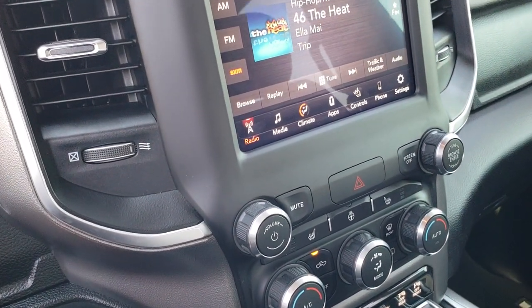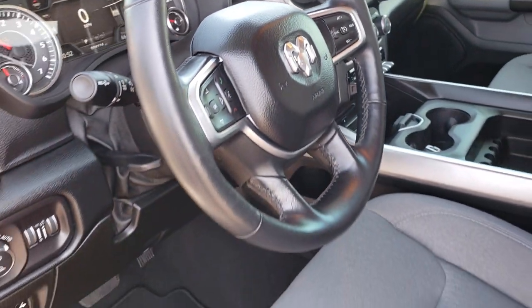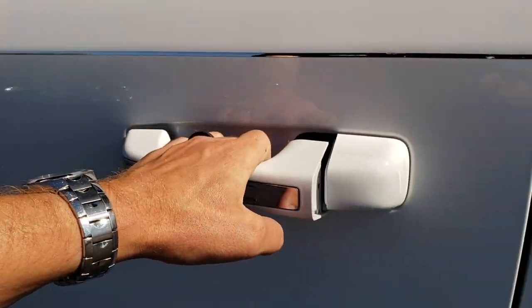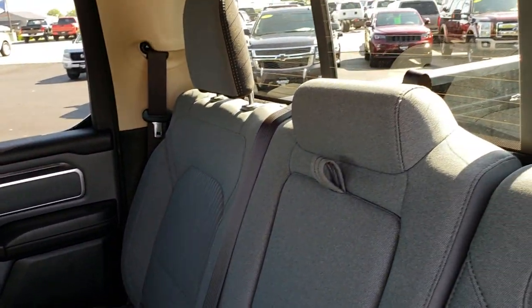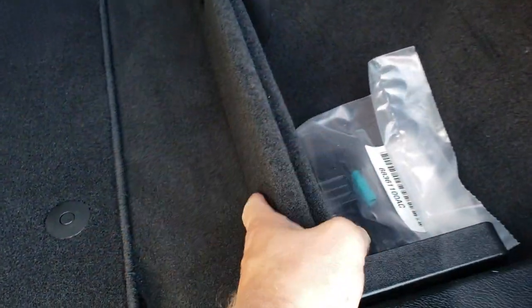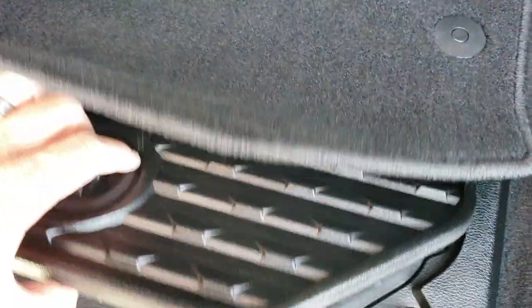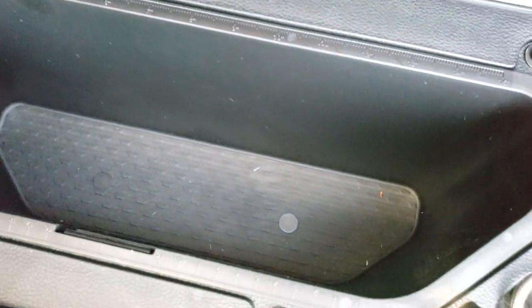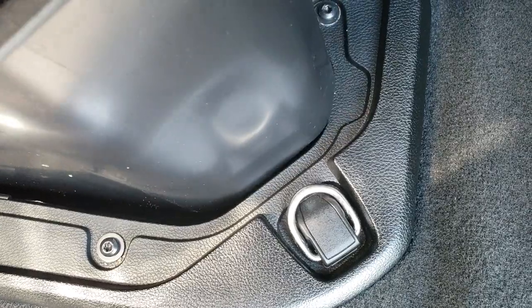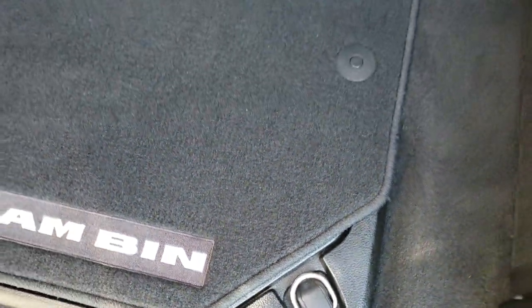The back seats are just as clean as the front seats — no rips, no tears back here. It does have the LATCH child safety system. Power sliding rear window with the built-in rear defrost. These seats do fold up and there's a tray here to store extra stuff. Carpeting is nice and clean back here, and it does come with the now-coined RAM bin — that's a neat feature with measurements on it. Those bins come out for easy cleaning, one on each side.